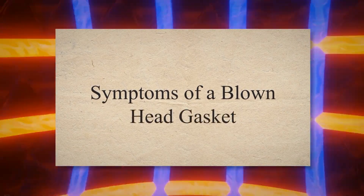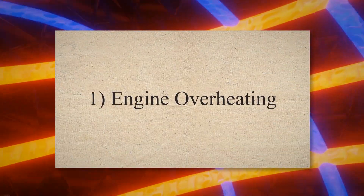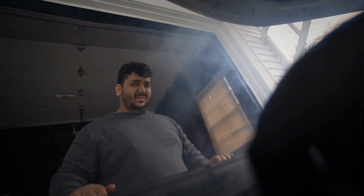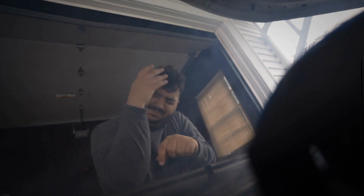Symptoms of a blown head gasket. 1. Engine overheating. Engine overheating is one of the clear symptoms of a damaged head gasket. The gasket is a part of the engine that keeps your engine cool by circulating oil and coolant throughout the engine. As your engine cylinder gasket fails or is blown, the engine cannot properly circulate oil and coolant through the system.